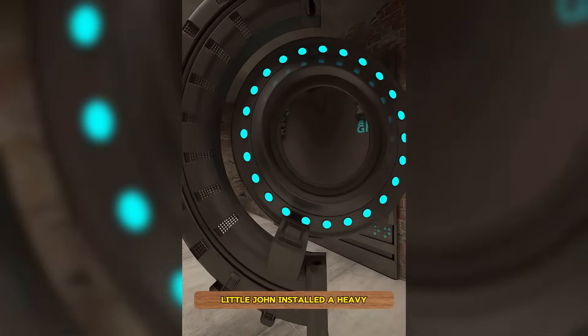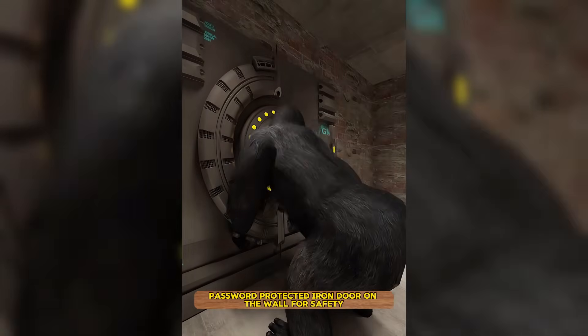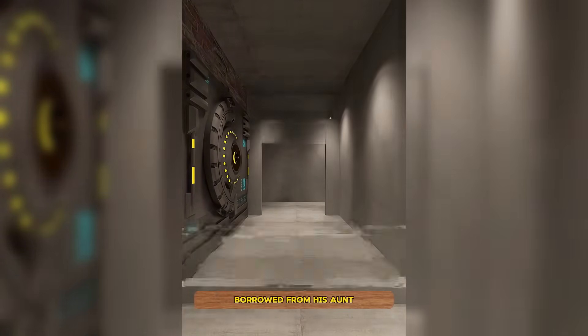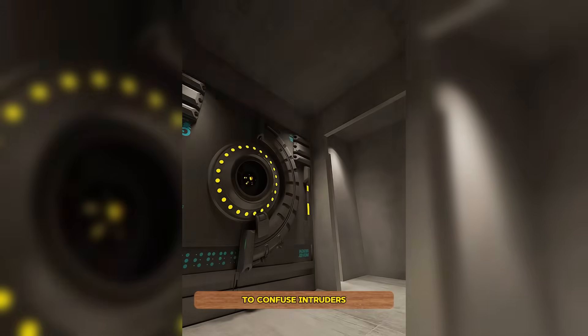First, Little John installed a heavy password-protected iron door on the wall for safety — even Godzilla couldn't break it. He then built a wall out of 200 steel plates borrowed from his aunt, and included a set of fake doors to confuse intruders.